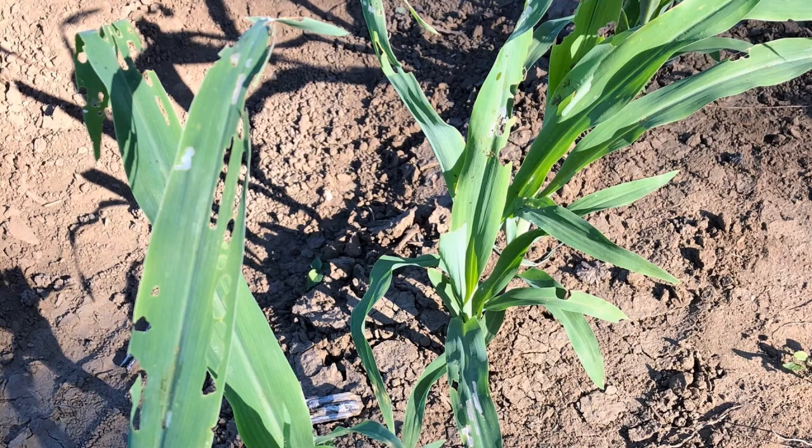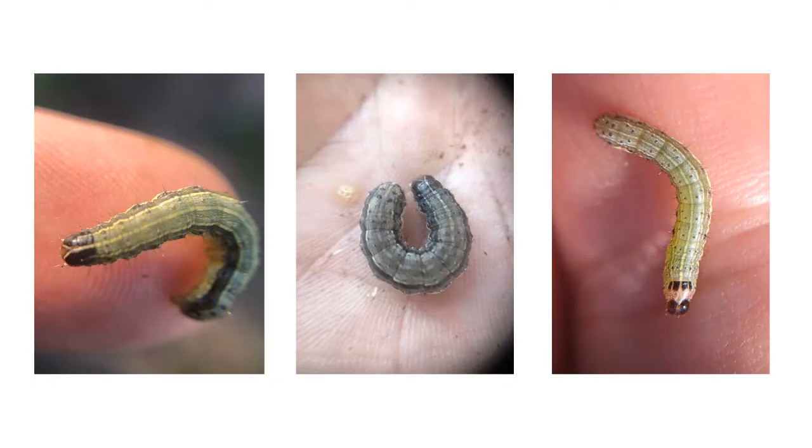As the larvae grew and their damage became more extensive, the leaves started to exhibit holes — not just windowing, but also more extensive damage with actual holes. That was definitely not something they had observed previously in maize.